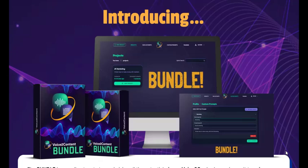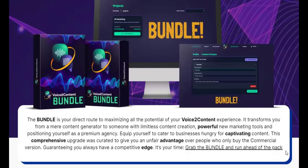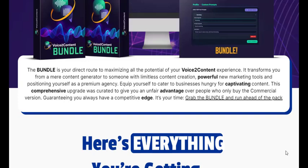Are you tired of spending hours writing content for your business? Do you wish there was an easier way to create engaging and high-converting marketing materials? Look no further than Voice 2 Content. This AI-powered tool utilizes automatic speech recognition technology to convert your spoken words into text, allowing you to effortlessly generate various marketing assets.